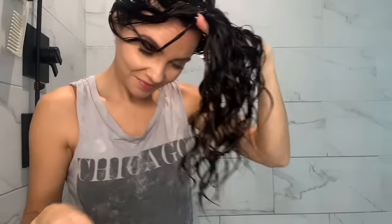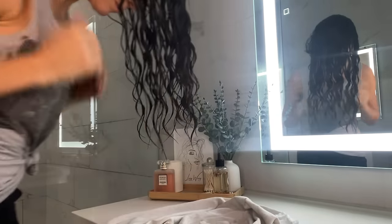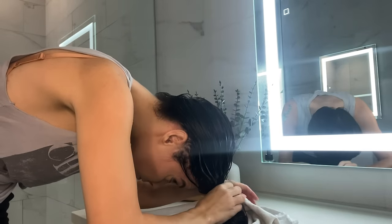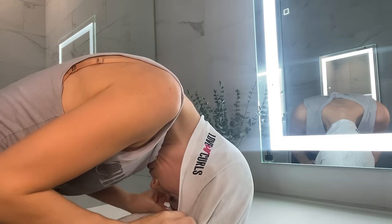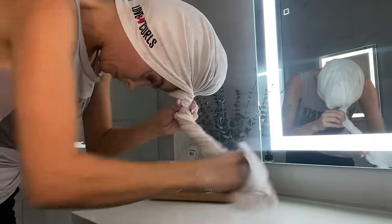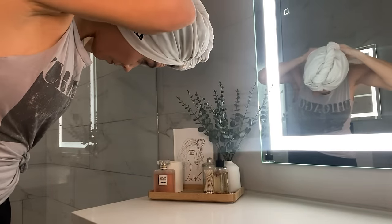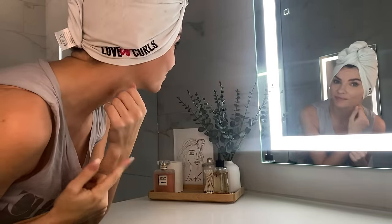I start out by plopping my hair into a cotton plopping towel — this is by Lust Brands. Accordion your hair into the deepest section of the towel, bring it up behind your head, and secure everything by your forehead. Begin to twist the towel and tuck it in the back to secure it. This is a really easy way to plop your hair as it's designed specifically for this. Let it sit for about 10 to 15 minutes.